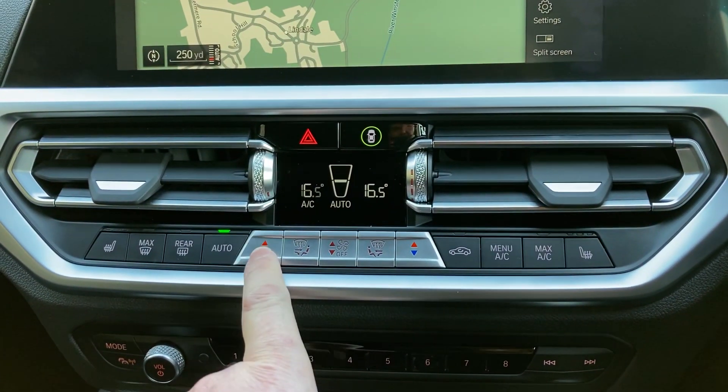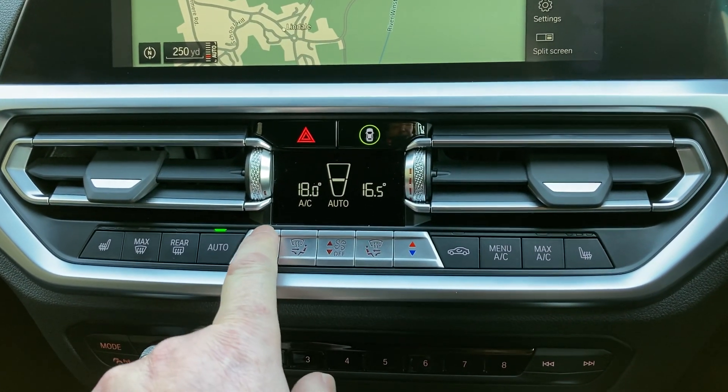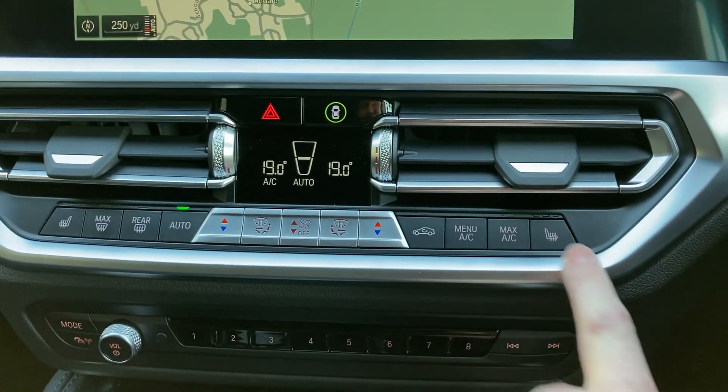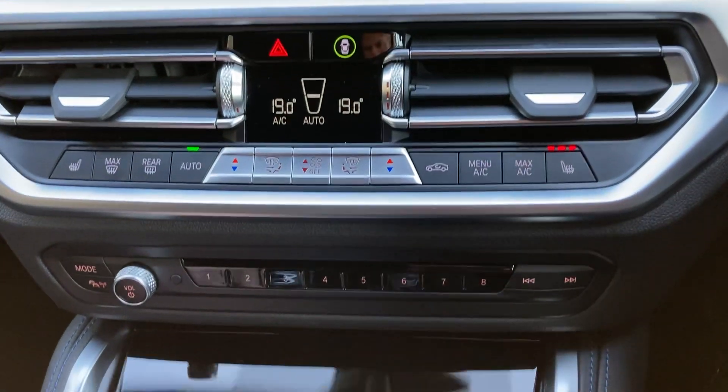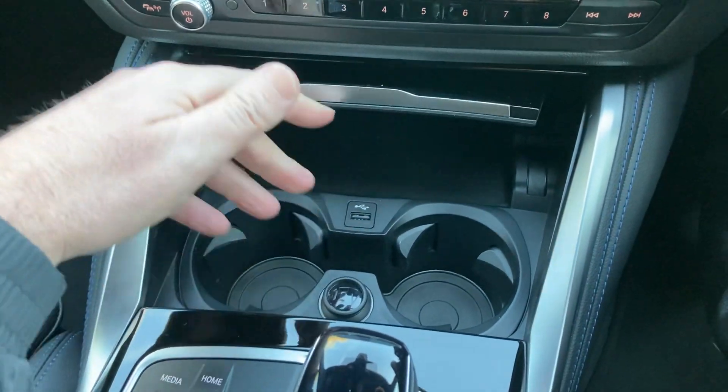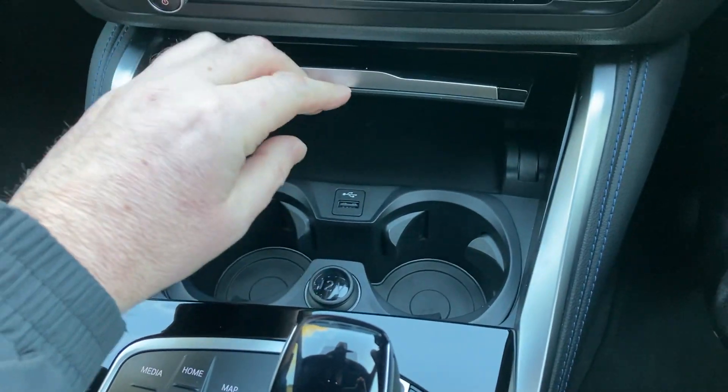You've got dual zone climate control so your passenger can have a different temperature to the driver, though obviously you can have them both the same. You've got heated seats with three stage heating — it's a bit chilly today so I'm going to leave those on. There's a nice storage area, a handy place to charge your phone, a couple of drinks holders, and a 12 volt supply as well.